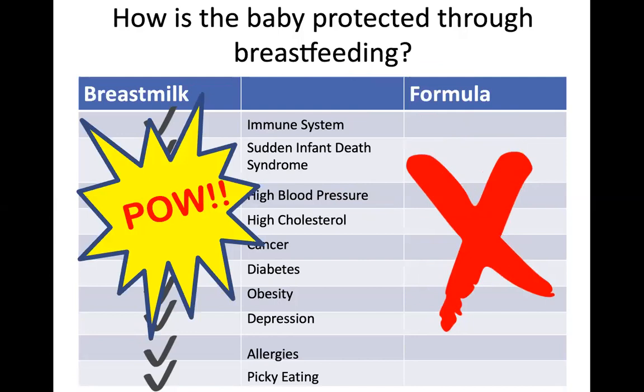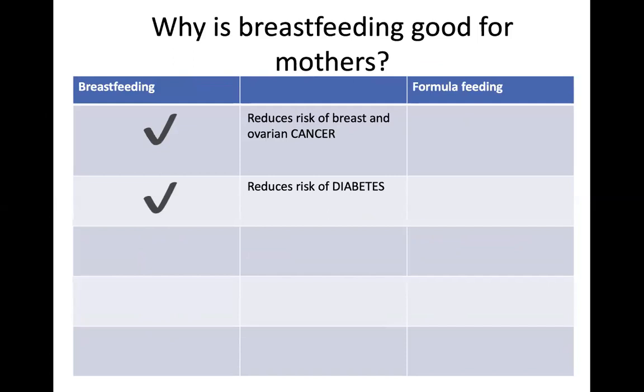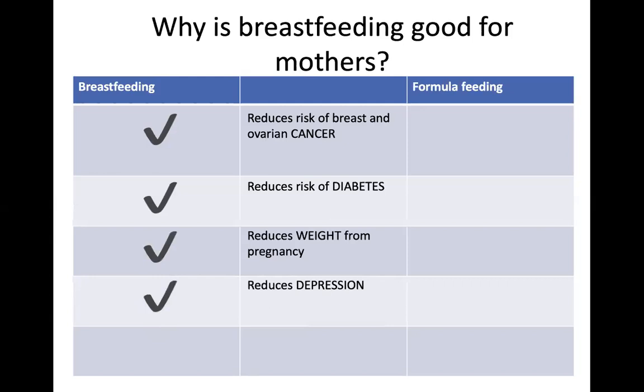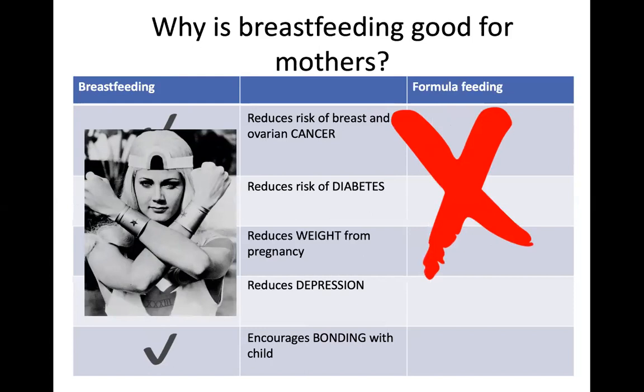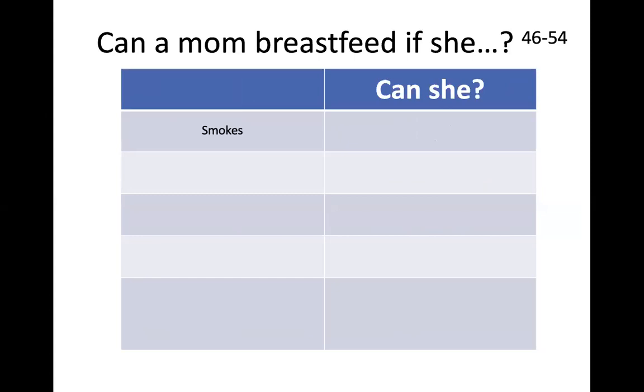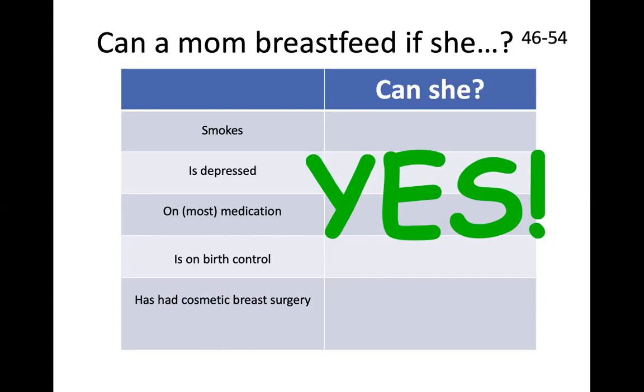Why is breastfeeding good for mothers? It reduces risk of breast and ovarian cancer, reduces risk of diabetes, reduces weight from pregnancy, reduces depression, and encourages bonding with the child. Formula offers none of these things. And to debunk common myths: yes, a mom can breastfeed if she smokes, is depressed, is on most medication, on birth control, or has had cosmetic breast surgery — though you should check with your doctor on the medication part.